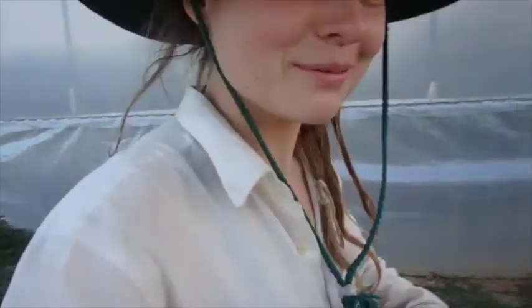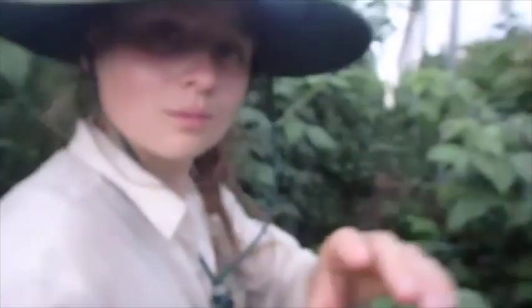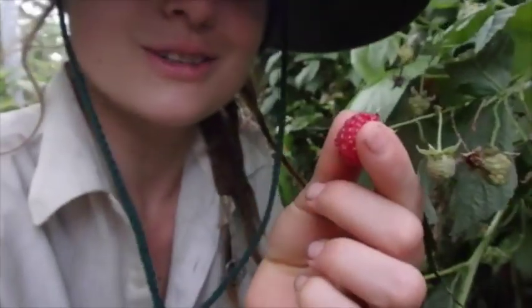You can pick your own berries, or we can pick them for you. We mostly focus on strawberries, but we grow other types of berries as well. We grow raspberries, which you can find in this jungle. That's a good one.